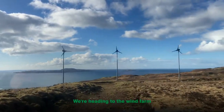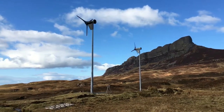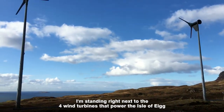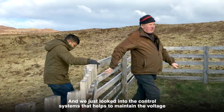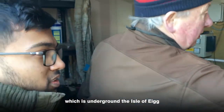We're heading to the wind farm — the wind turbines. We're standing right next to the four wind turbines that power Isle of Egg, and we just looked into the control systems that help maintain the voltage and supply the power generated by the windmills to the grid, which runs underground across the Isle of Egg.